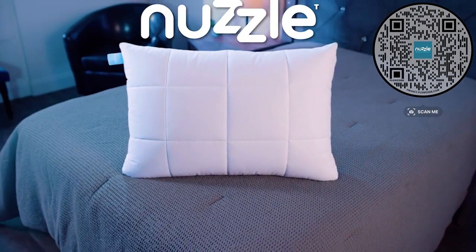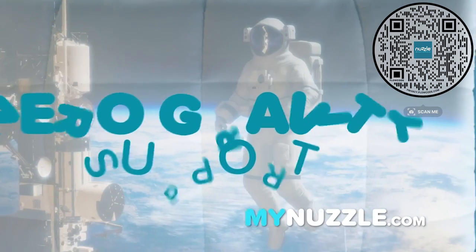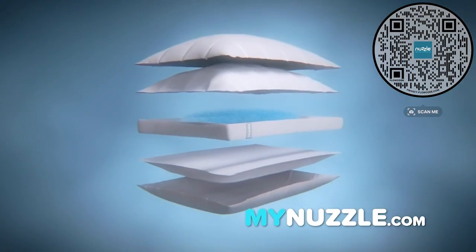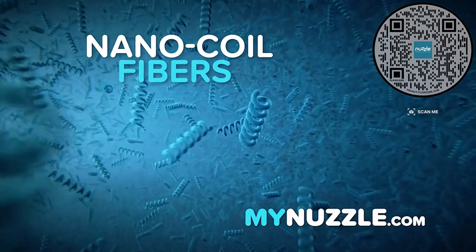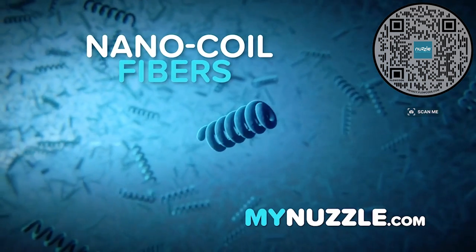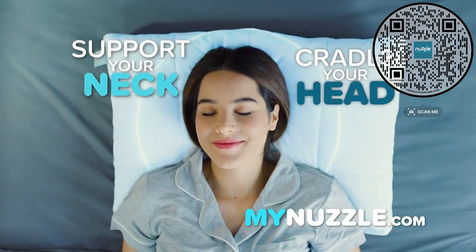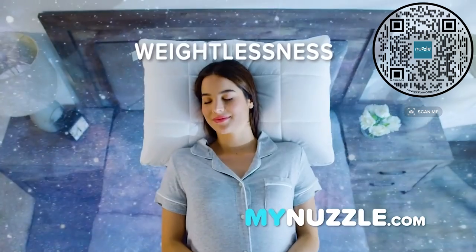It's time to break your sleepless cycle with Nuzzle, the NASA-inspired pillow that provides zero-gravity support. The secret is thousands of nano-coil fibers — each one pushes against gravity at the microscopic level to gently support your neck and cradle your head for a feeling of plush weightlessness.